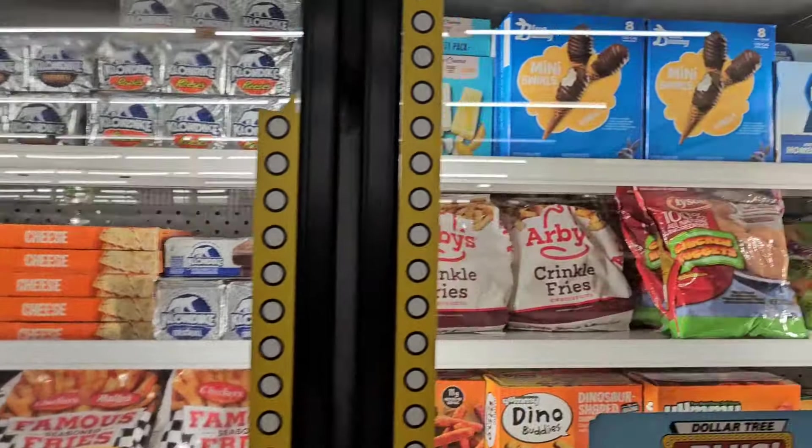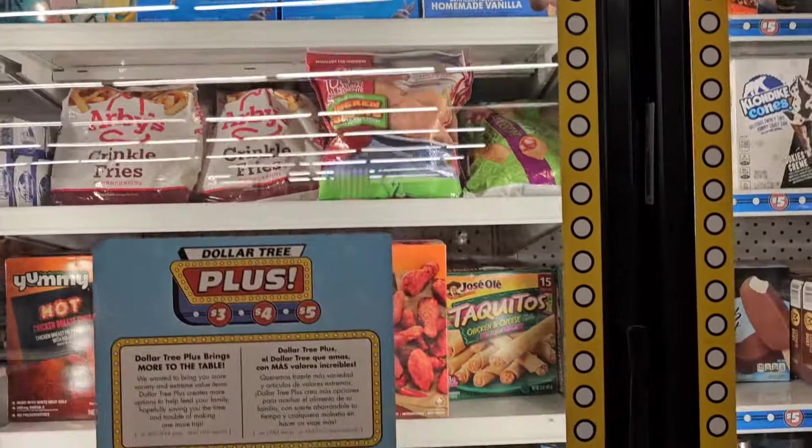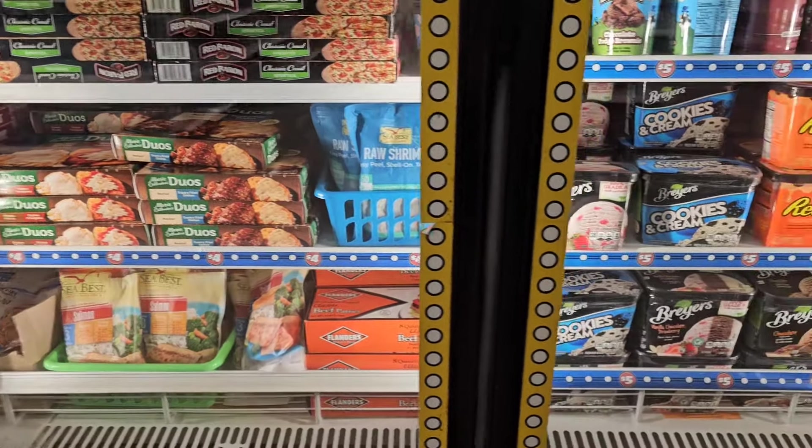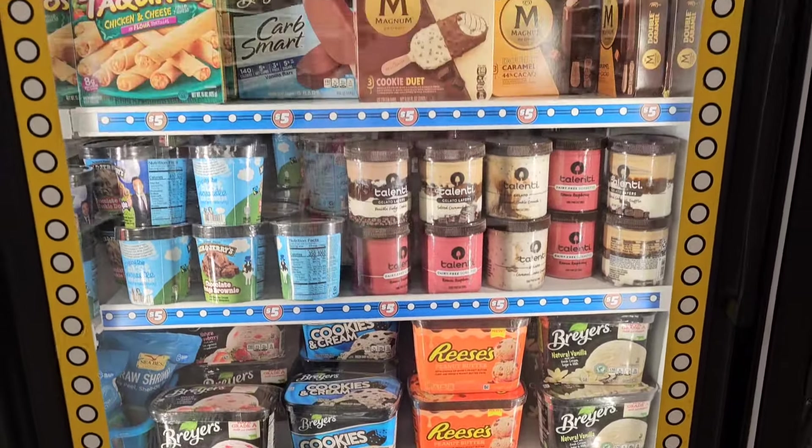They got the $5 section here as well. They got the salmon on there, then they got all the desserts here as well.